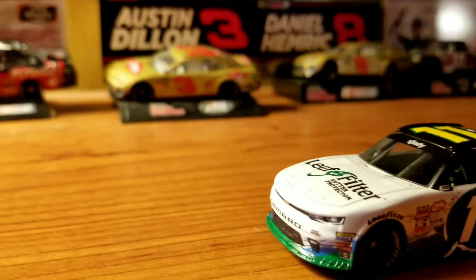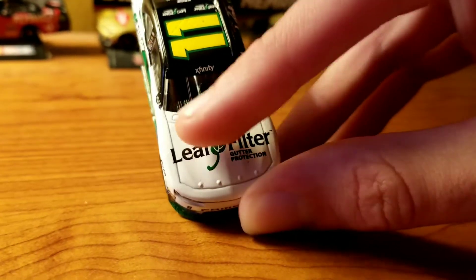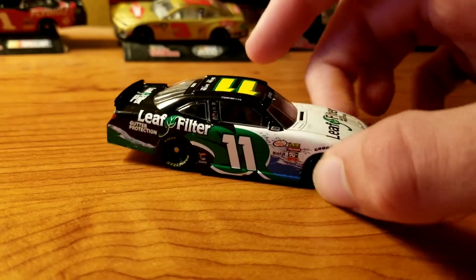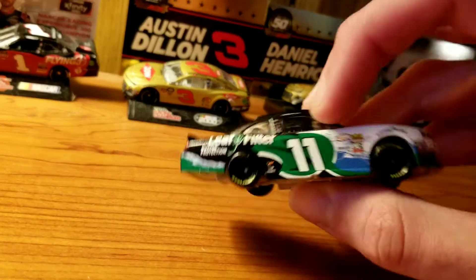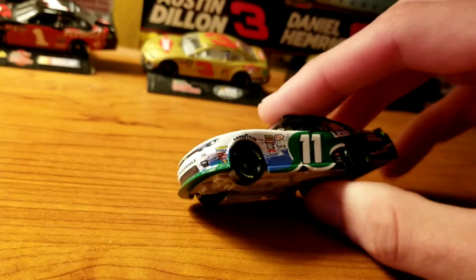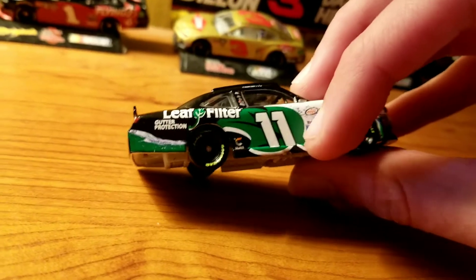First thing I'm noticing is that front splitter has a lot of weird stuff going on with the paint there, especially on the sides. I don't like that, Lionel. It's kind of funny because the way the hood is, it almost looks like it's supposed to open, but obviously this is Lionel so it doesn't. The main color on this paint scheme is black, then you have white all over the hood on the front. The splitter is green, and then the green kind of goes into this leaf decal on the side — kind of like a stem and then the leaf.